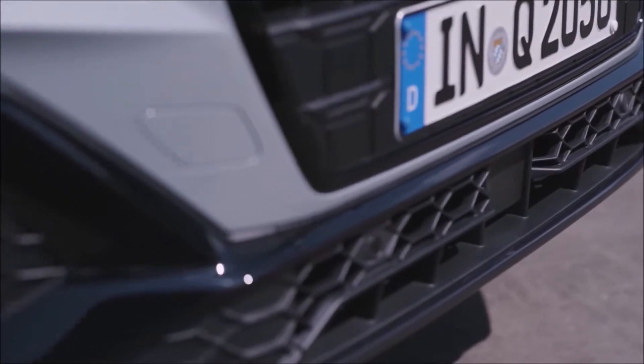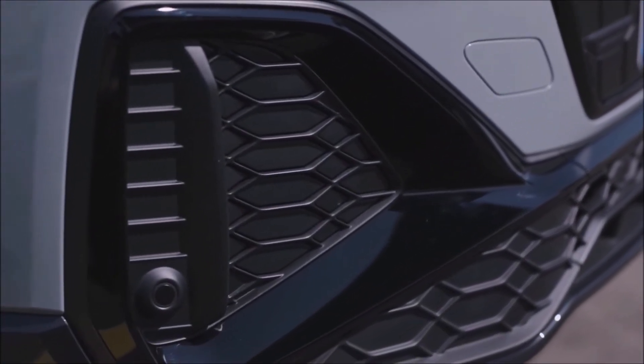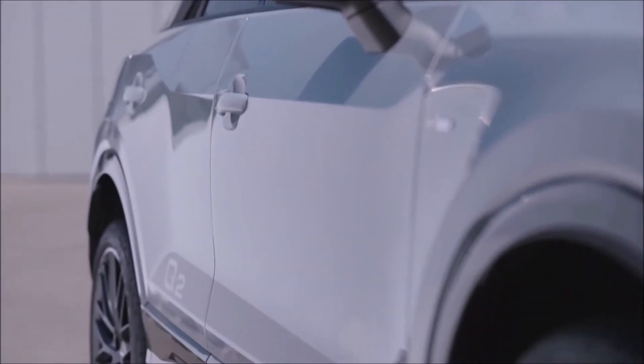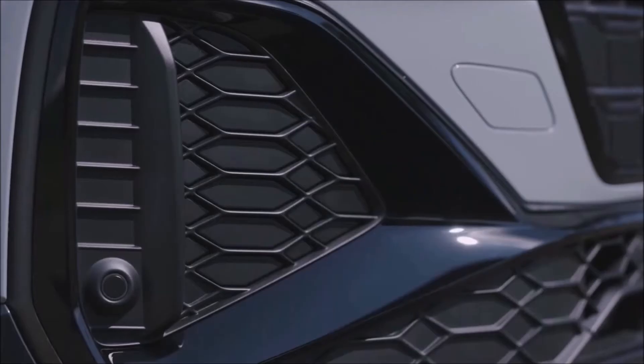Audi has even injected its flagship Matrix LED technology into this Q2's headlights. The wheels are 19-inch tyres with sporty rims, though little to no change has been made inside the cabin.